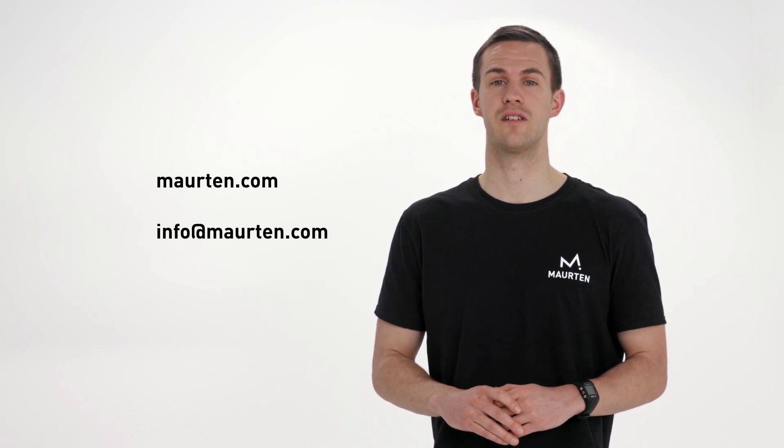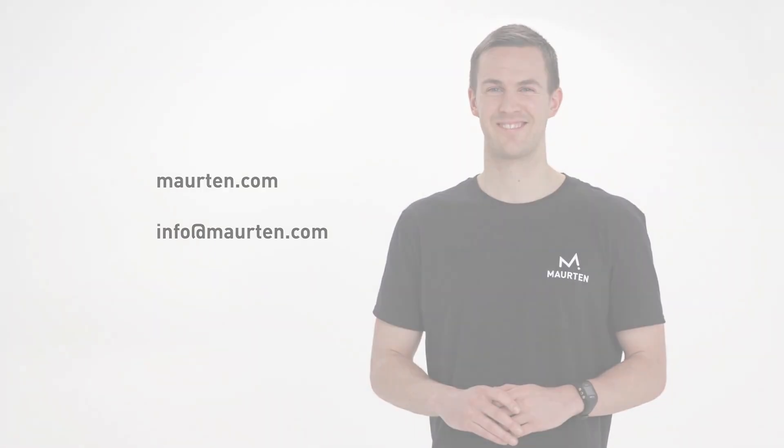If you wish to know more about Morton and our products, please visit Morton.com or contact us if you have any questions. Thank you!